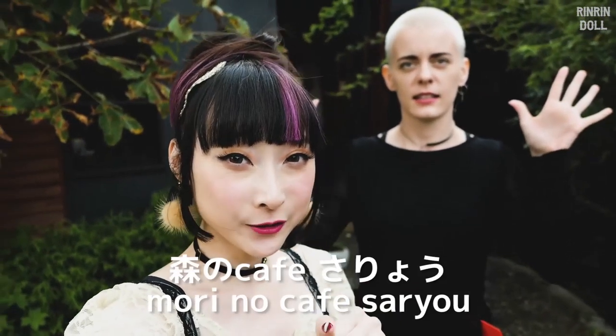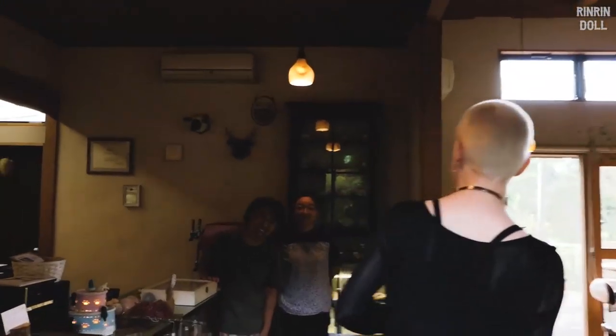So we're here at Mori-no-sariou-no-cafe. This place uses Kasama Yaki pottery - the food is served on these plates and cups and everything. I'm super excited to see what it is, our first experience with Kasama Yaki. Let's go!